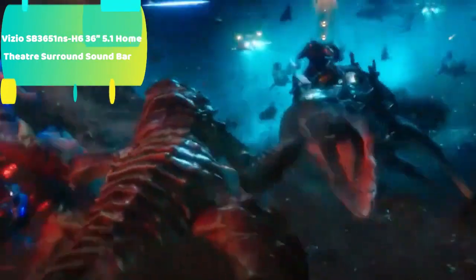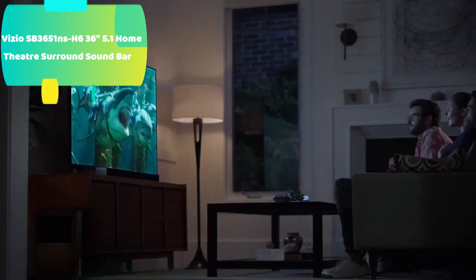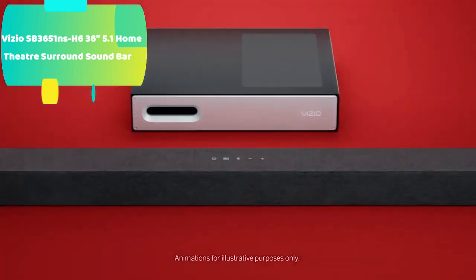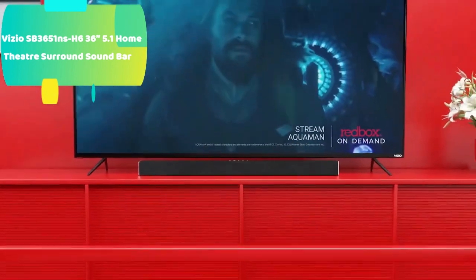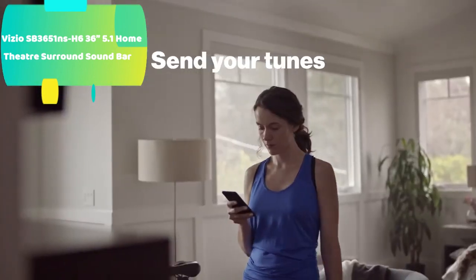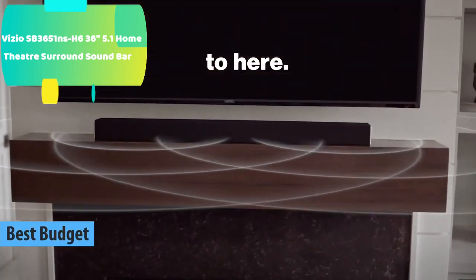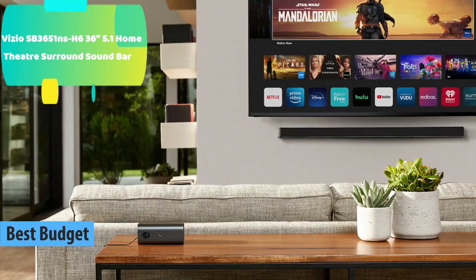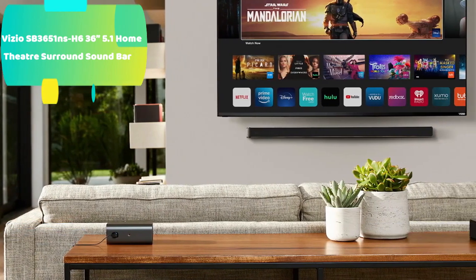At number 5 we have the Vizio SB3651 5.1 Home Theater Surround Sound Bar. It delivers brilliant clarity with 6 powerful speakers for a truly immersive 5.1 surround sound experience. The wireless subwoofer provides deep, booming bass and can be positioned upright to fit discreetly in the corner of the room, or laid on its side to tuck under your couch. For more information of the product, links are included in the description box below.